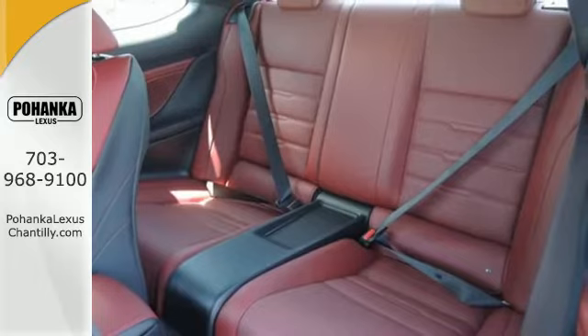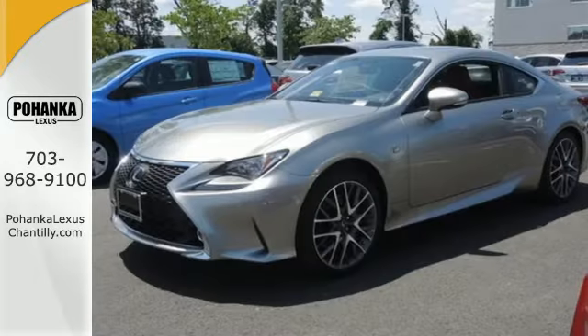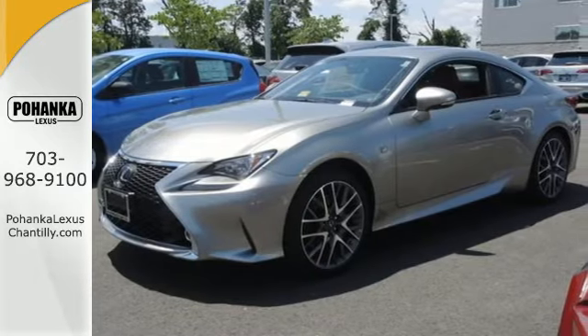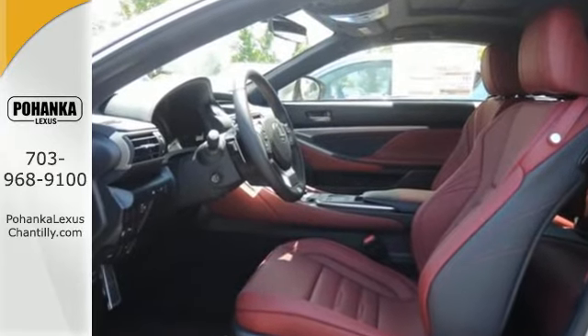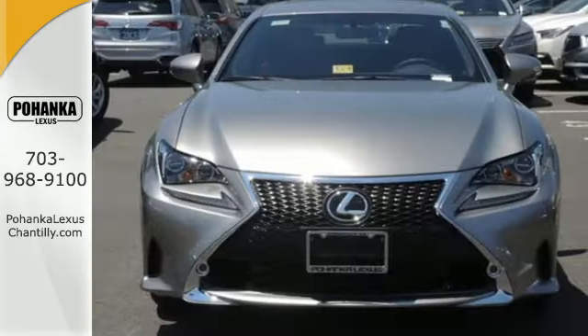Drive mode select, the 3.5-liter, 255-horsepower V6 engine and all-wheel drive help you find the perfect style for the moment. Experience a drive that will stimulate your every sense.